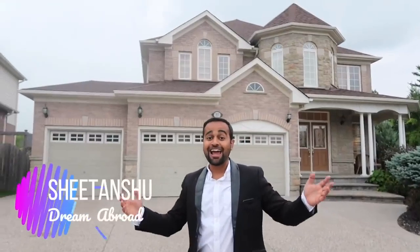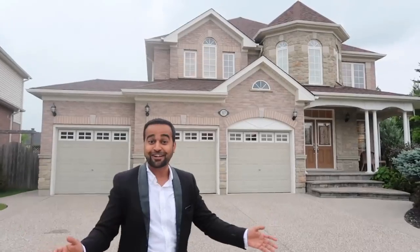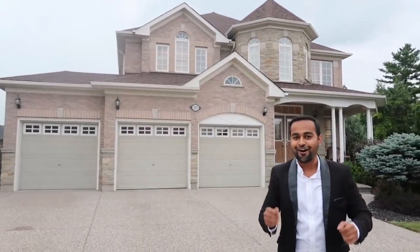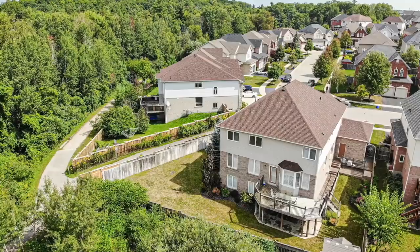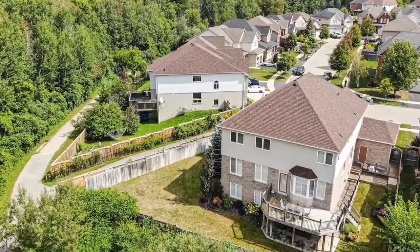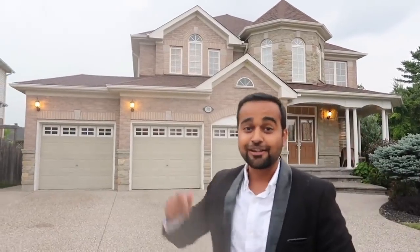Hello everybody, how are you doing? I am Shetanshu from Dream Abroad and this is a very special video because in this video I'm going to give you a video tour of a million dollar house in Canada. We'll meet Matt inside — you've seen Matt in the videos before. This video is going to be very interesting. Stay tuned, don't go anywhere, I'll be right back.